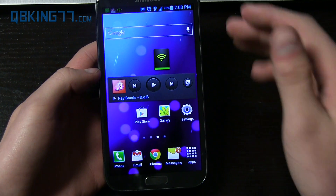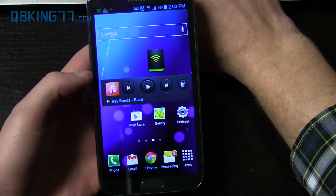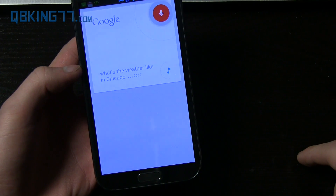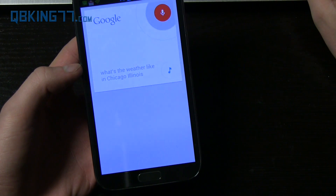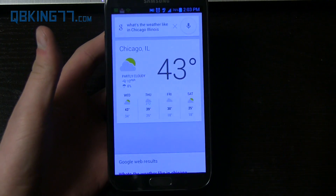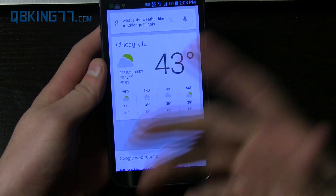What's nice about that update is that you can still do voice commands while music is playing in the background. So if I wanted to test that out — 'What's the weather like in Chicago, Illinois?' — there you go. You'll see it kind of blocked out the background music and just took into account what I was speaking to it.